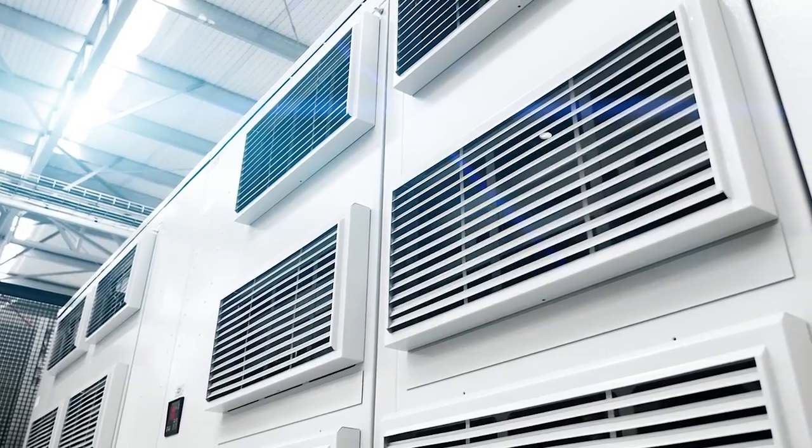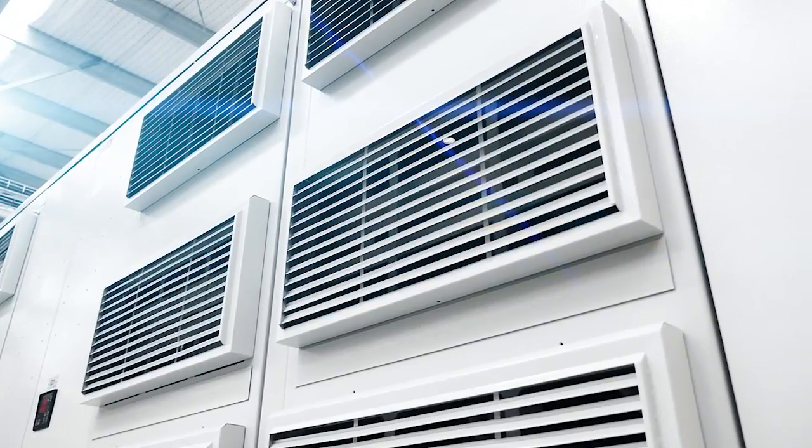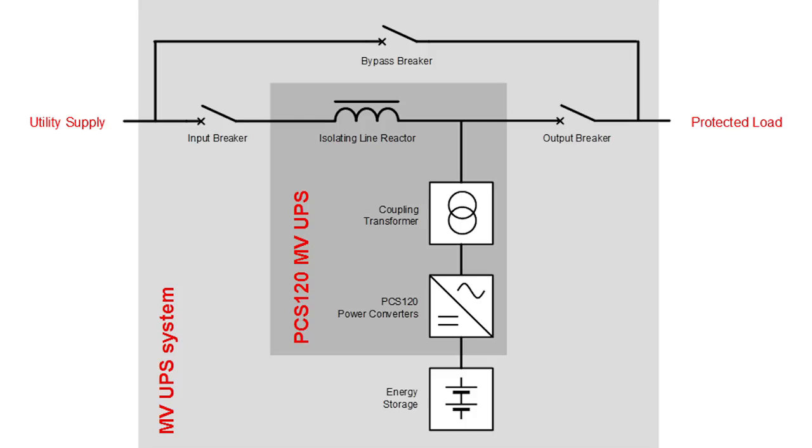The robust concept backed up with advanced control eliminates a broad spectrum of utility voltage events, resulting in continuous clean power to the critical loads. ZISC architecture is based on an isolating line reactor coupled with the high performance ABB power converters.